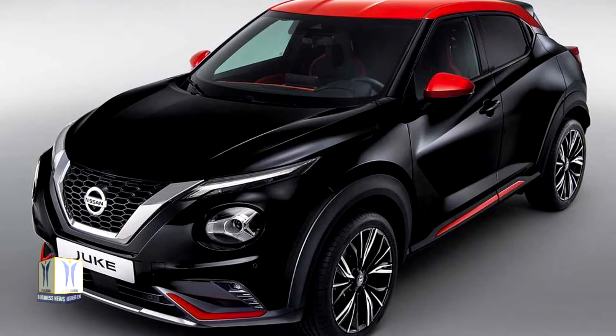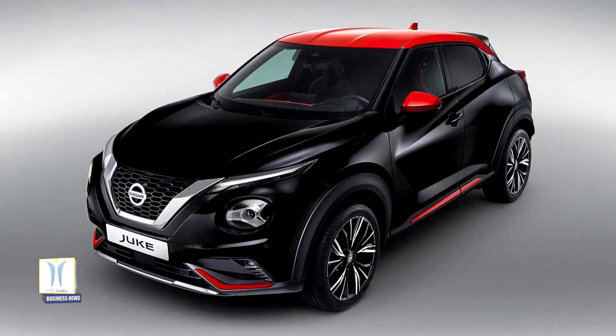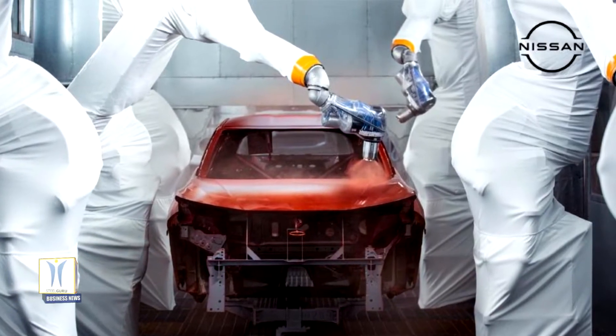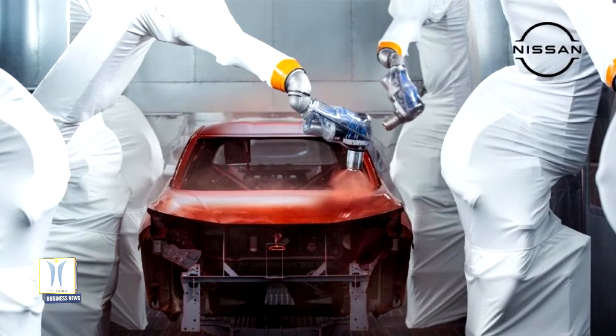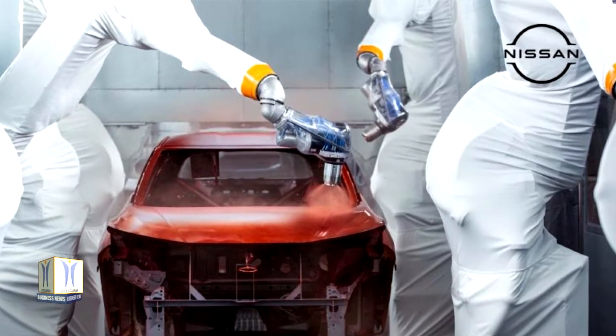A two-tone combination gives the Duke its distinctive edge and helps drivers perfectly express their own style. The task of developing the comprehensive range of body colors fell to Nissan's color design studio at Nissan Design Europe in London, while the Nissan Sunderland plant handled the precision painting process.